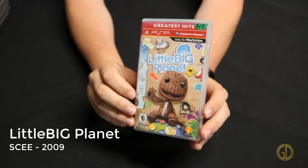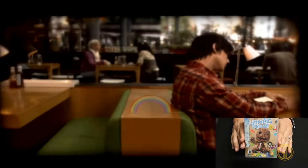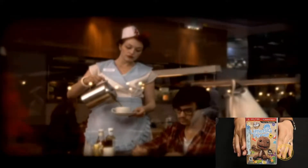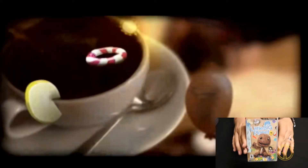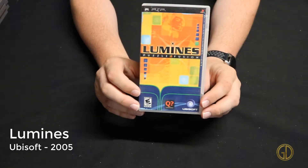Up next we have Little Big Planet, released by SCEE in 2009, and I just love the Little Big Planet franchise. It was such an off-the-wall IP that they came up with when launching the PS3. It's an awesome entry on PSP — pretty sure it's essentially the same game as the original. They didn't release Little Big Planet 2 on PSP, which is a shame since I loved LBP2. I have Little Big Planet 3 on PS4, and it's just awesome to take Sackboy on the go.